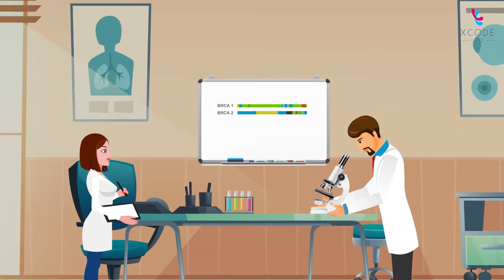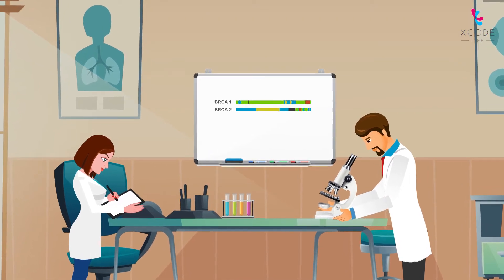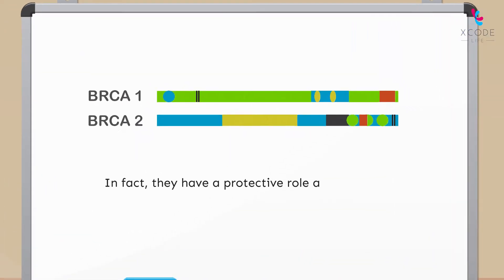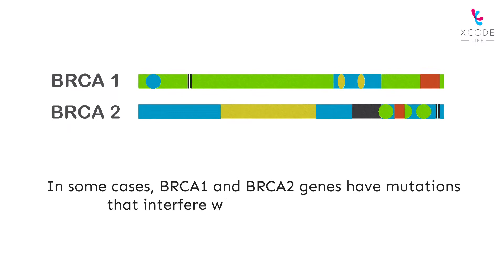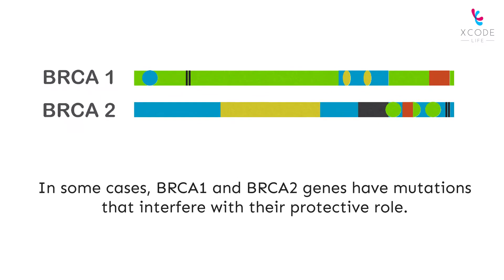Two genes, BRCA1 and BRCA2, are associated with breast cancer. Contrary to popular belief, these genes don't cause breast cancer. In fact, they have a protective role against cancers. In some cases, BRCA1 and BRCA2 genes have mutations that interfere with their protective role.